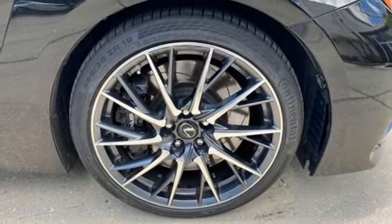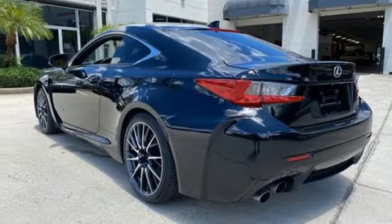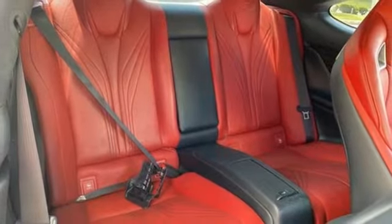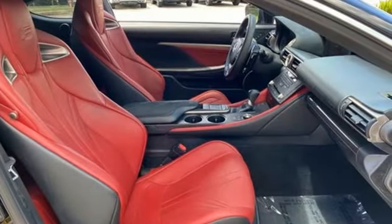Memory exterior door mirror settings, dual zone climate control, external memory control, power tilting steering column, memory steering wheel settings, and LED low beam headlights.